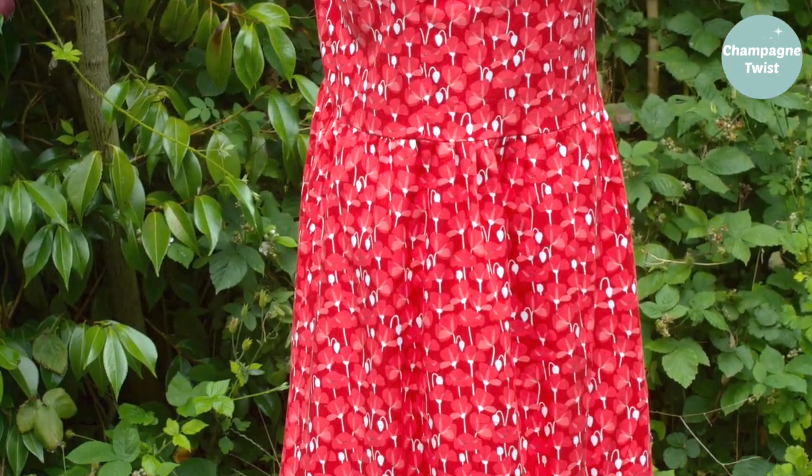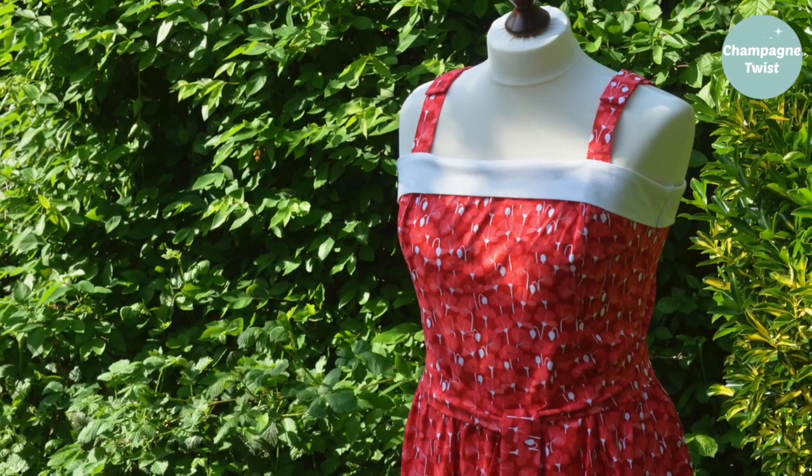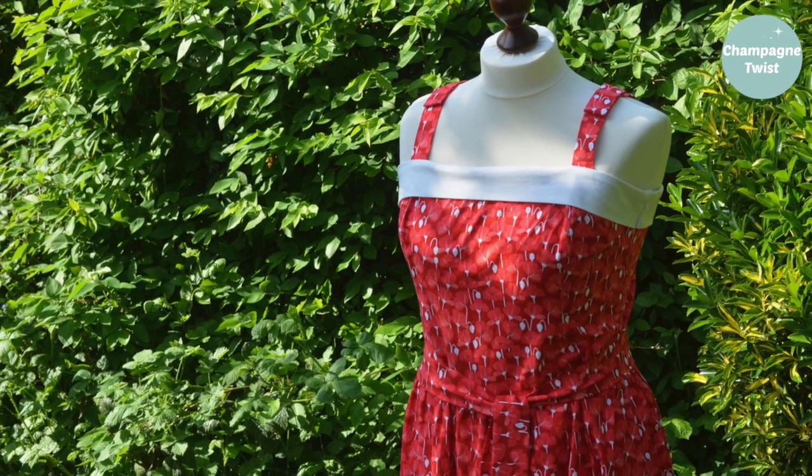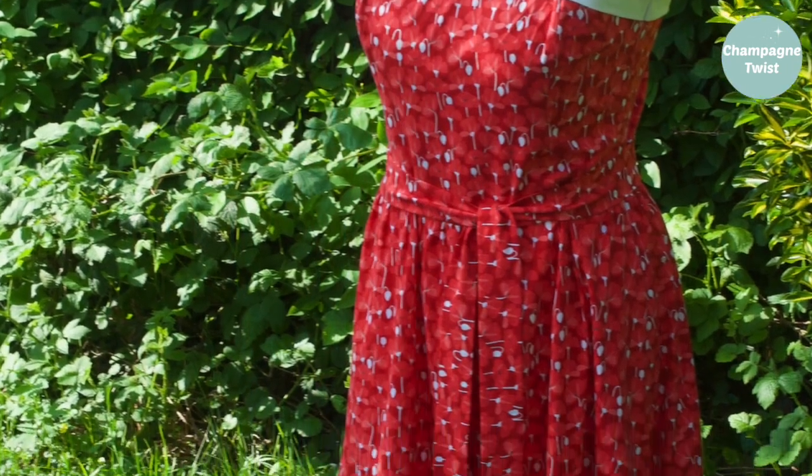I was very proud of my poppy dress make but felt there was something missing. So after spending half an hour researching online, I decided to make a sash belt to improve the waist definition of the dress. By midday I had completed the task — and here it is.